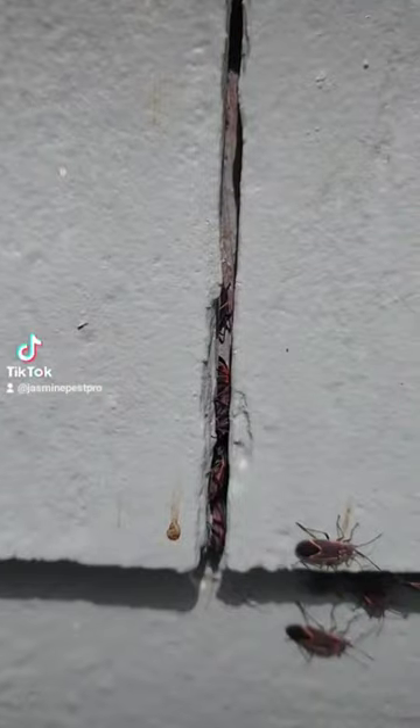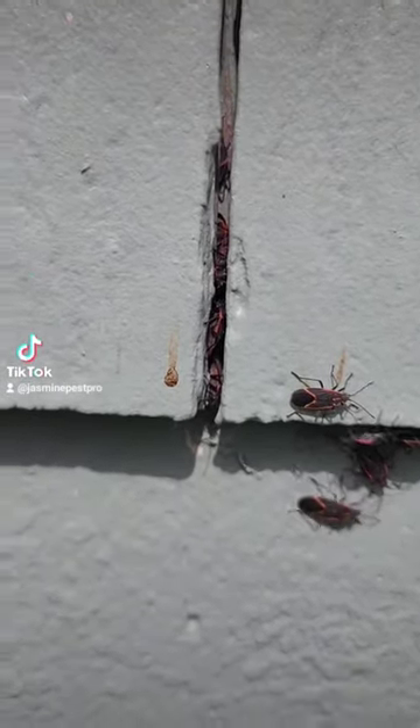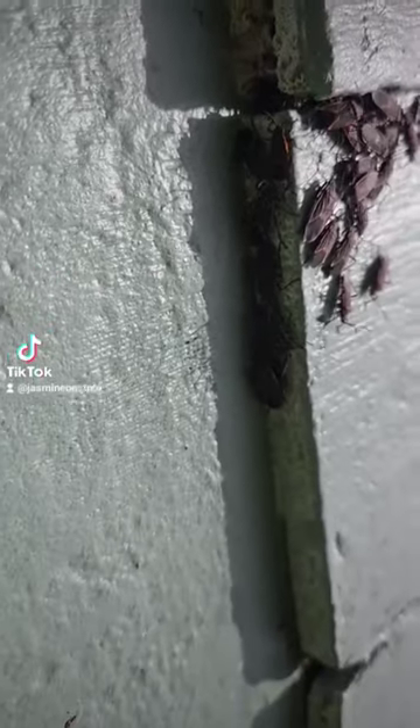...they creep behind the siding, they creep up under it, kind of exactly like this. Essentially what they do is they creep behind the siding to keep warm, and then they sit on the siding in the sun and soak up that heat, and as winter approaches, they end up hibernating behind your siding.